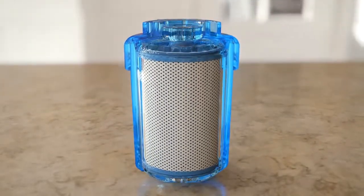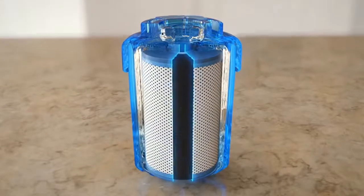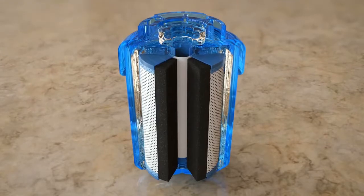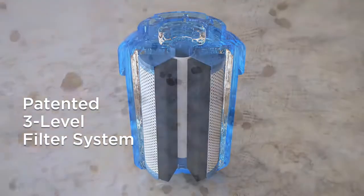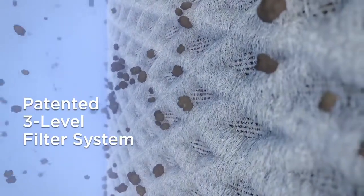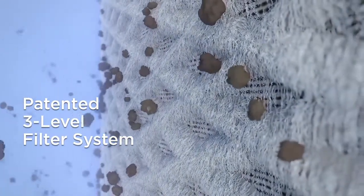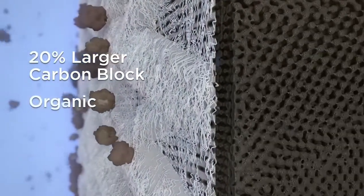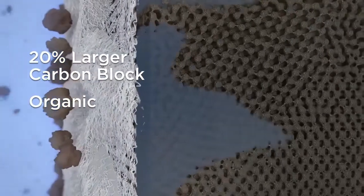Replacing your current filter with a Glacier Fresh filter provides your family with cleaner, safer water, filtered not once or twice, but three times. Our patented three-level filter system traps more than 20 known contaminants that affect taste and safety. Our superior compressed carbon block is 20% larger and is made from the finest organic carbon available — coconut shells.